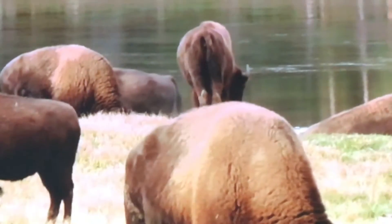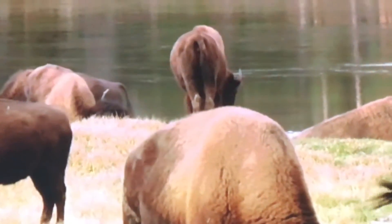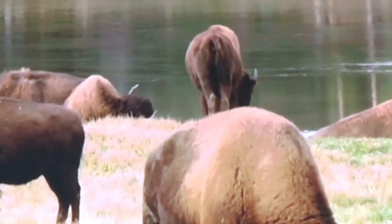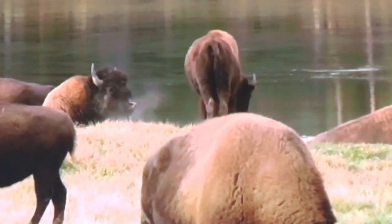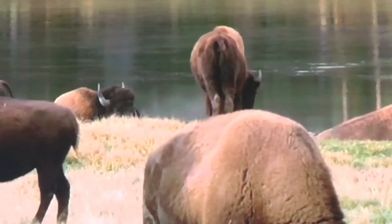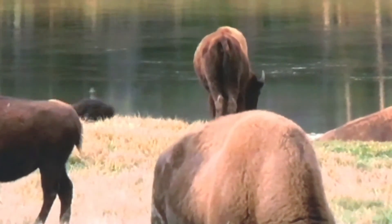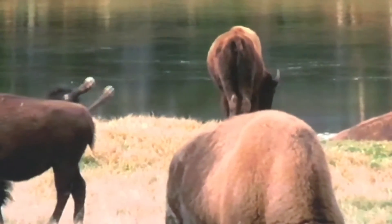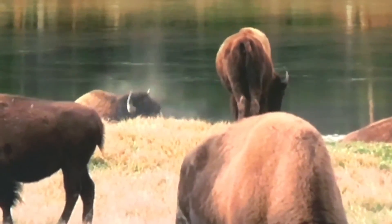Before their near extinction, an estimated 30 million to 60 million bison ranged from Canada to northern Mexico. Fossils and accounts from early travelers show that Yellowstone National Park is the one place in the U.S. where bison have lived continuously since prehistoric times. The Yellowstone herd is one of the few that remains genetically free of cattle genes.